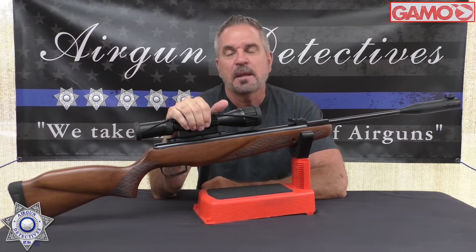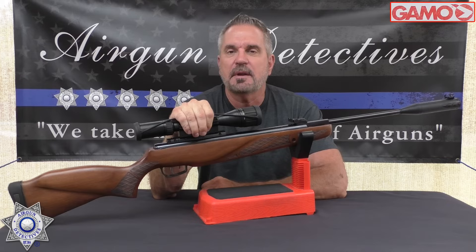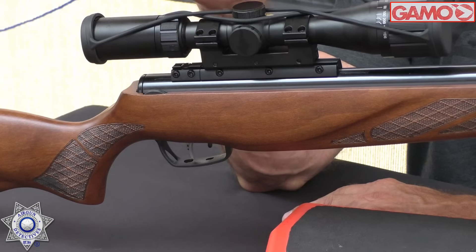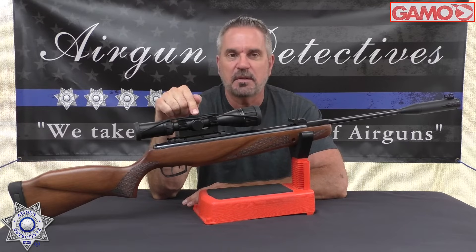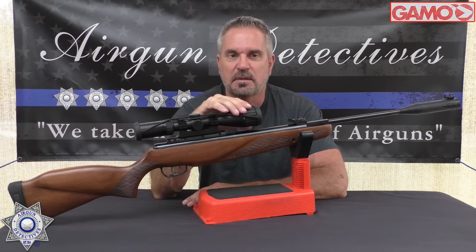The scope on here is a BSA Outlook scope, which they put out specifically for break barrels. BSA is now owned by Gamo. I got this on a great sale as well — I'll leave a link below — and it matches up nicely with this rifle, plus I like the adjustable objective.